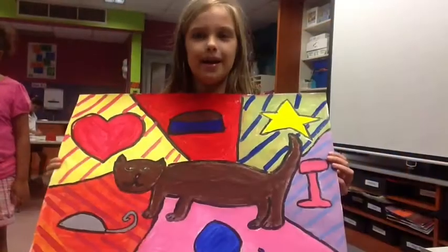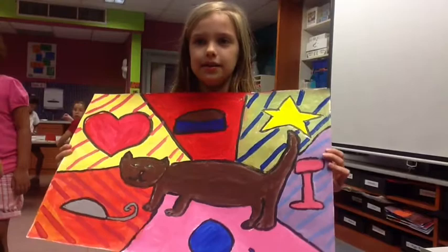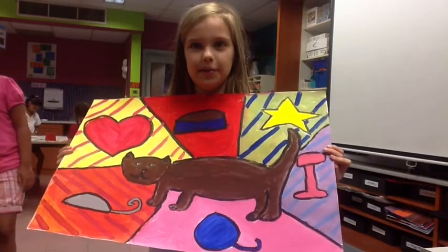I chose a cat because I like cats and I think they're cute. I learned that it's easier to paint slow than to paint really fast.